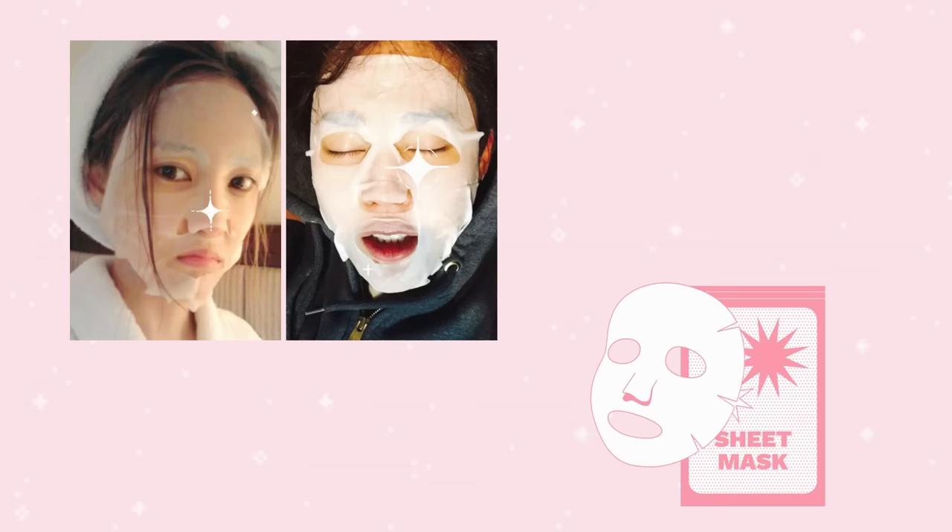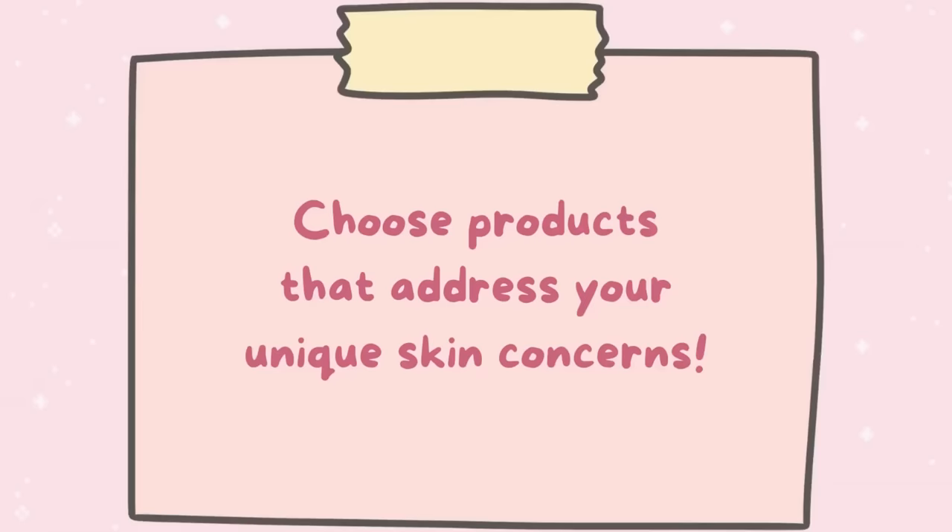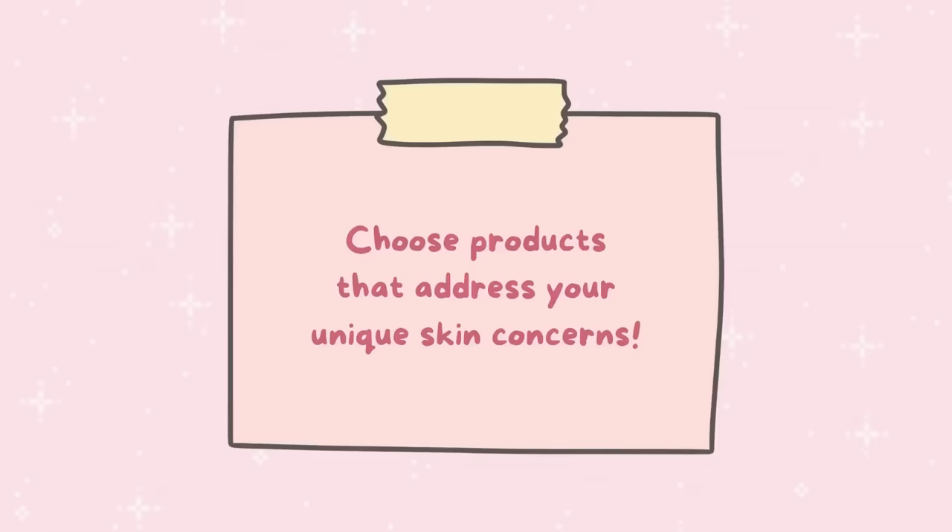Face masks can also be beneficial in achieving glass skin by providing additional hydration and nourishment. Sheet masks in particular are popular in Korean skincare routines and are often infused with ingredients such as aloe vera, green tea, and snail mucin to soothe and rejuvenate the skin. If you have oily or acne-prone skin, look for a toner with salicylic acid or tea tree oil, and an essence with hyaluronic acid or niacinamide. The CosRX snail mucin formulation and the Innisfree green tea are both well-loved options.